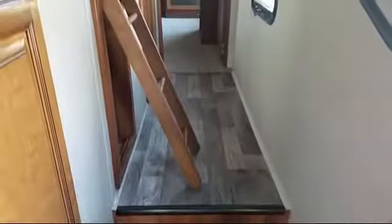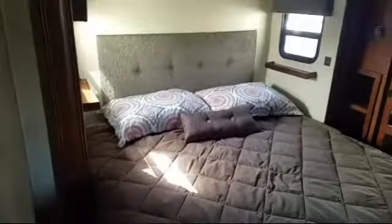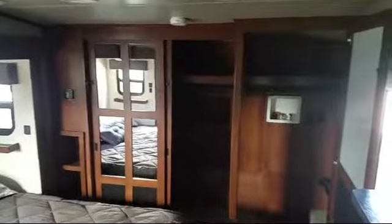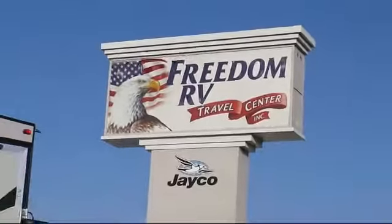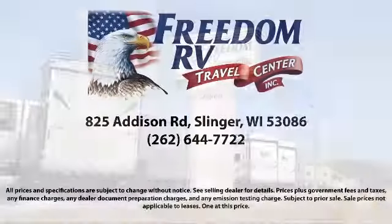Freedom RV is the best place to purchase your next RV, and with flexible financing options we can help you and your family bring home your new RV today. Come see us today and tour our RVs for yourself — we'll work with you to determine your needs and must-haves. With our help you'll be experiencing camping and road tripping on a whole new level. Come visit us today. Freedom RV is conveniently located at 825 Addison Road in Slinger.